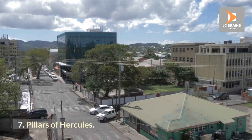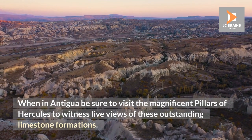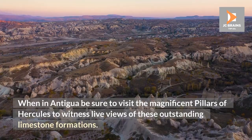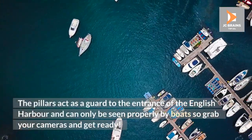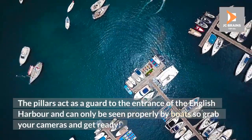Pillars of Hercules. When in Antigua, be sure to visit the magnificent Pillars of Hercules to witness live views of these outstanding limestone formations. The pillars act as a guard to the entrance of the English Harbor and can only be seen properly by boats, so grab your cameras and get ready.